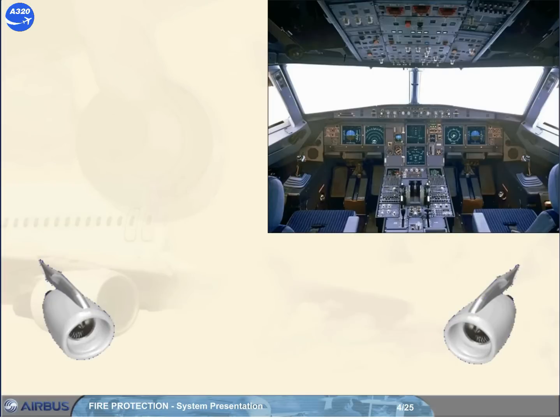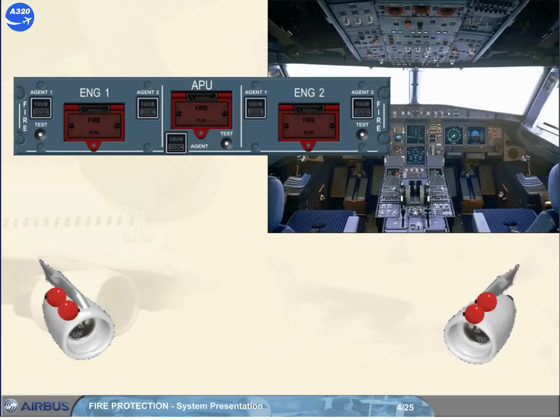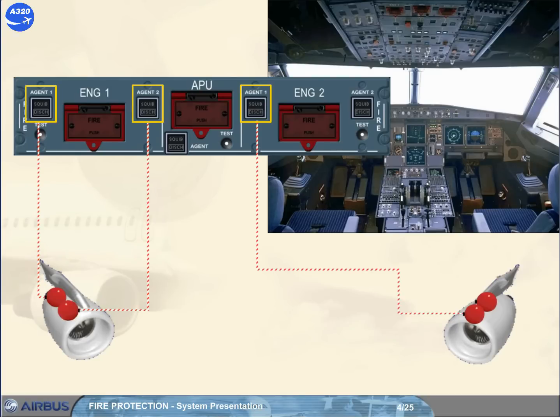Each engine is equipped with two extinguisher bottles. The discharge of the bottles is activated by a related agent push button. These push buttons are located on the fire panel on the overhead panel. Note: the agent push buttons are active only if their related fire push button has been released out.